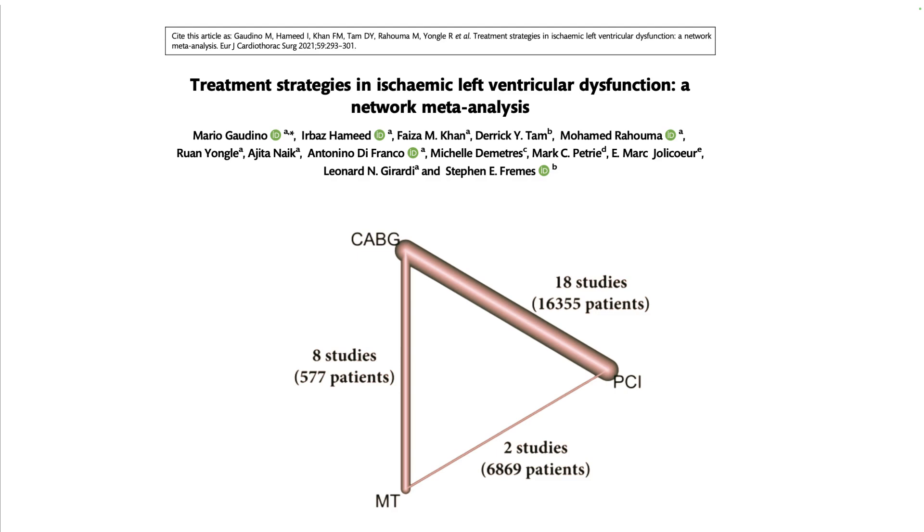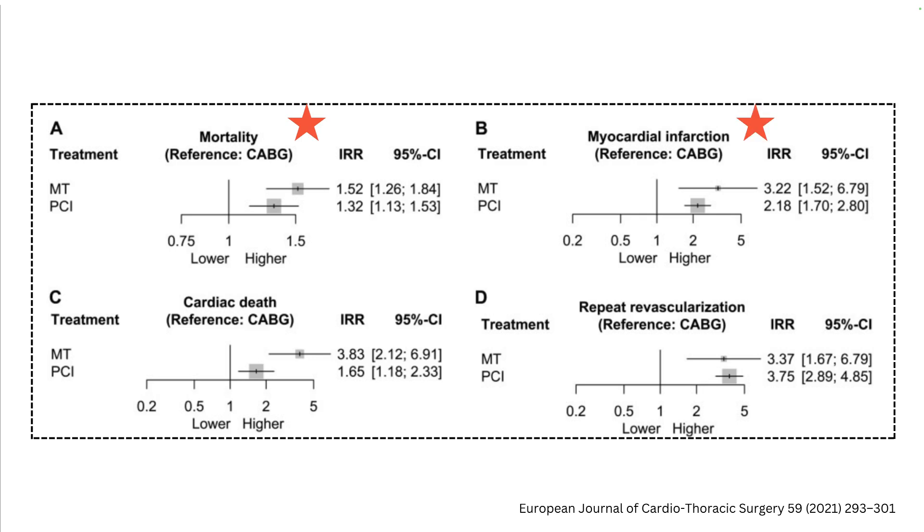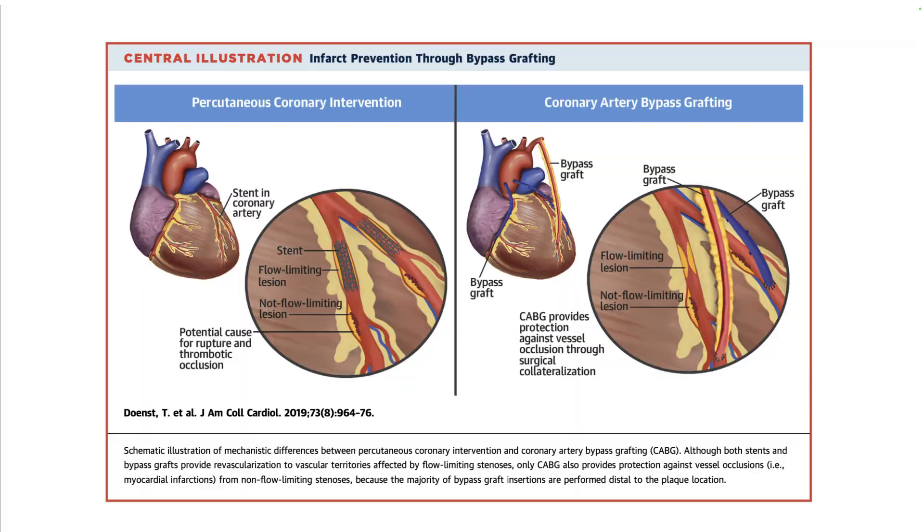Meta-analysis of trials in ischemic cardiomyopathy comparing bypass and PCI shows a landmark victory for coronary bypass across all domains — bypass is better than medical treatment and PCI in mortality, myocardial infarction, cardiac death, and repeat revascularization. Why does bypass win in patients with heart failure? It's probably because bypass neutralizes a long segment of disease — the flow-limiting lesion as well as any future non-flow-limiting lesions that have the potential to rupture. Bypass is a guarantee for better long-term outcomes, whereas PCI is a focal therapy only for the flow-limiting lesion, leaving other non-flow-limiting lesions unprotected.